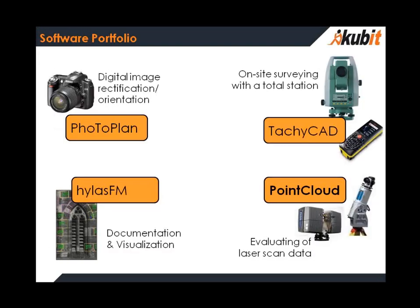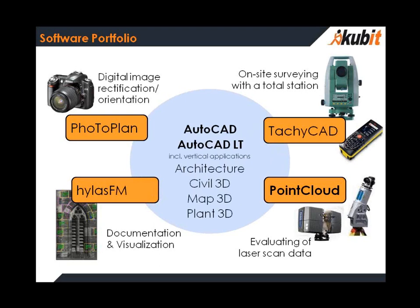Here are our major products. We support all the main sensors in the AutoCAD and AutoCAD-LT environment — total stations, cameras, laser scanning, GPS, and more. But today we talk only about the laser scanning part, about the product PointCloud. The name PointCloud is very generic, and that's why we decided to rename the product — we will call it PointSense. And we start right now with the PointSense Plant product.